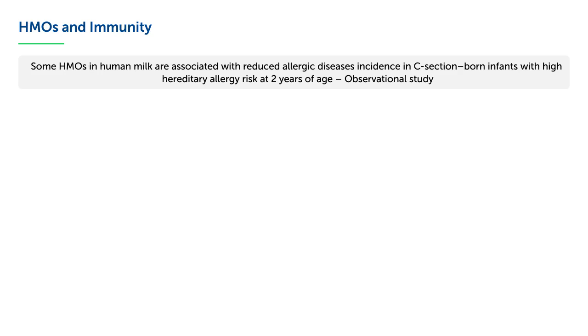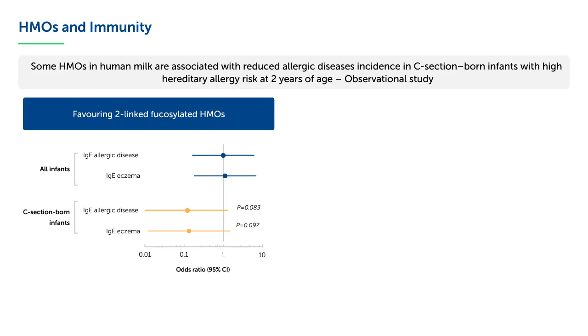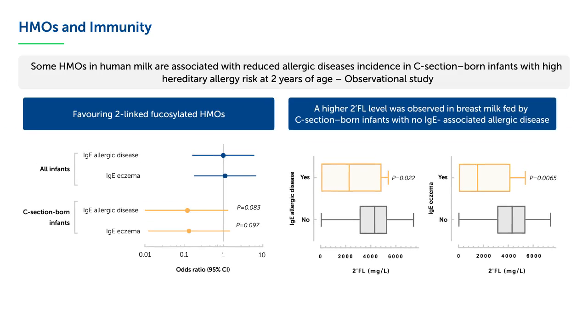In an observational study, two linked fucosylated HMOs in human milk are associated with a reduced incidence of allergic diseases in C-section-born infants with high hereditary allergy risk at 2 years of age.